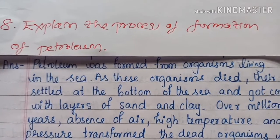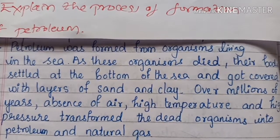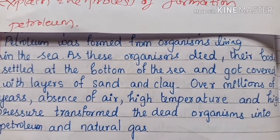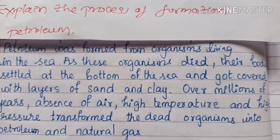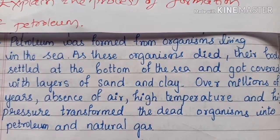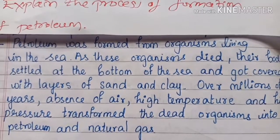Explain the process of formation of petroleum. Petroleum was formed from organisms living in the sea. As these organisms died, their bodies settled at the bottom of the sea and got covered with layers of sand and clay over millions of years. In absence of air, high temperature and high pressure transformed the dead organisms into petroleum and natural gas.